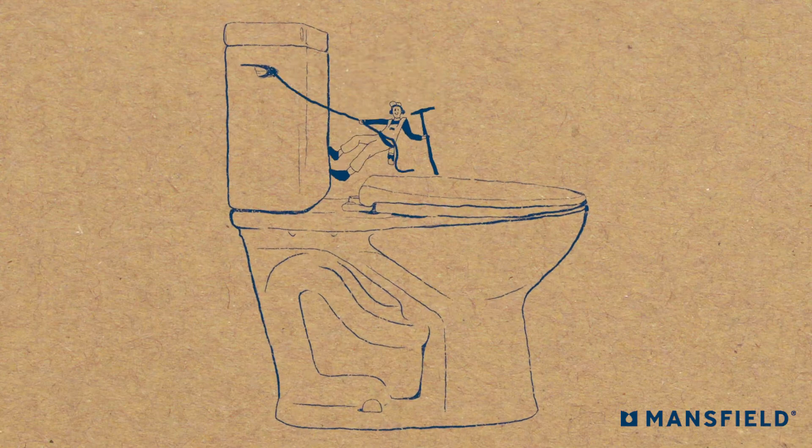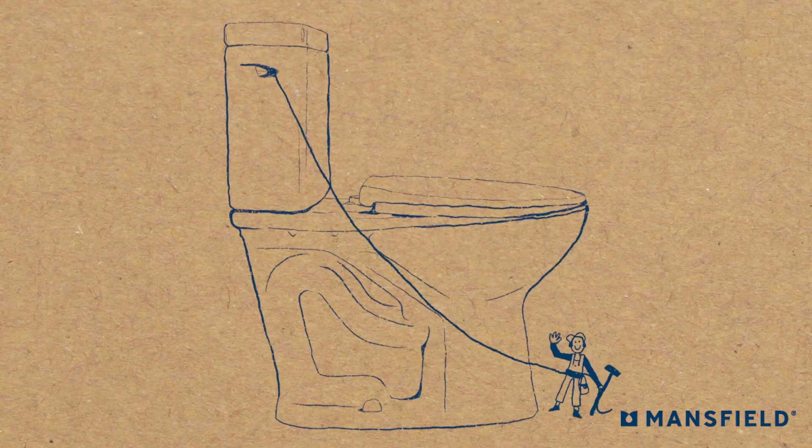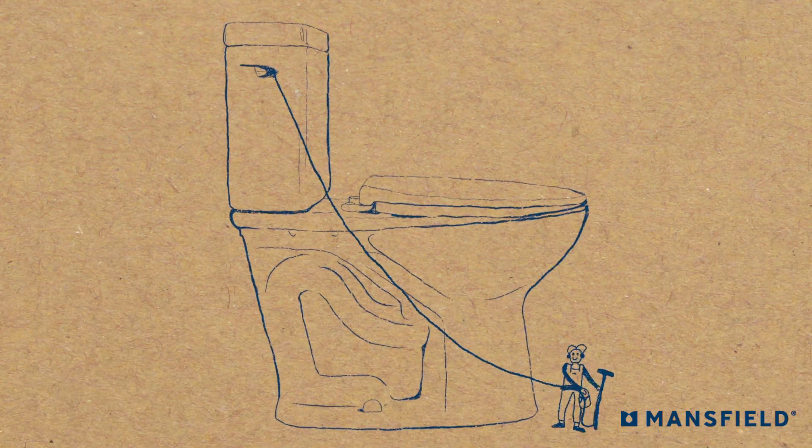Enhance the look of your bathroom, Broadway style. We're not talking show tunes and dance numbers — just our all-new Broadway toilet.